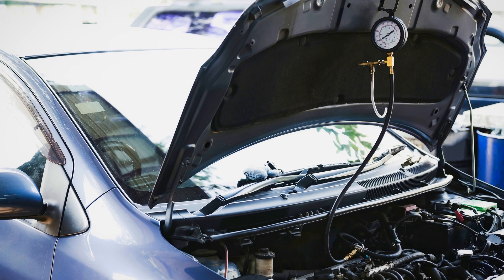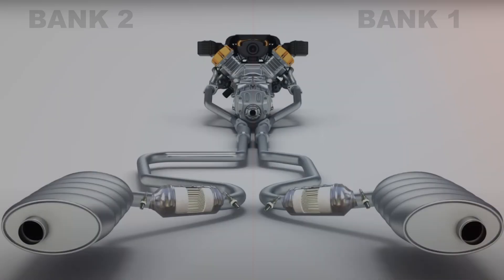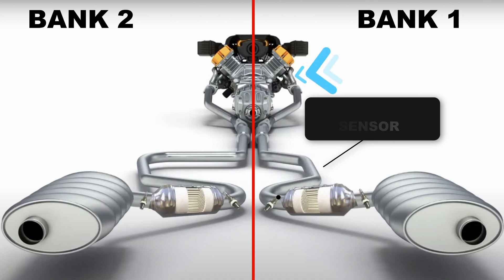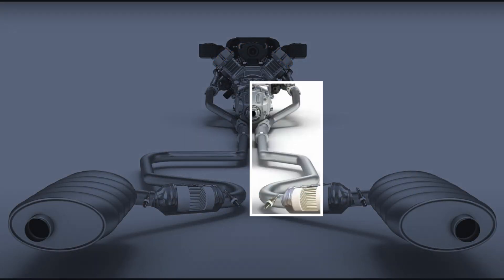Now keep in mind that the next three causes are more rare in my experience when it comes to the P0171 code, however it's still important to talk about them. The fourth cause is an exhaust leak — more specifically, an exhaust leak before the upstream oxygen sensor. This can allow outside air to enter the exhaust and trick the oxygen sensor into believing there's more air than there actually is, triggering the P0171 code. Common locations for exhaust leaks include cracks in the exhaust manifold, exhaust manifold gasket, or the exhaust pipe leading to the upstream oxygen sensor.